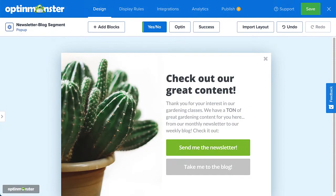Using our easy-to-use drag-and-drop builder, it only takes a matter of minutes to build and customize elements such as images, text, countdown timers, buttons, and much more.